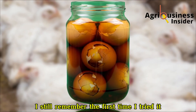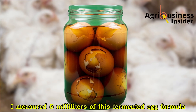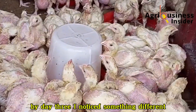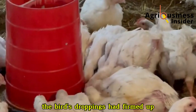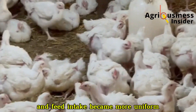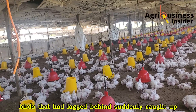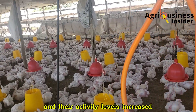I still remember the first time I tried it. I measured 5 ml of this fermented egg formula per liter of clean drinking water and gave it to my broilers for 5 consecutive days. By day 3, I noticed something different — the birds' droppings had firmed up, the birds became livelier, and feed intake became more uniform. By day 7 of supplementing, the growth curve shot up. Birds that had lagged behind suddenly caught up, chest muscles filled out, and their activity levels increased.